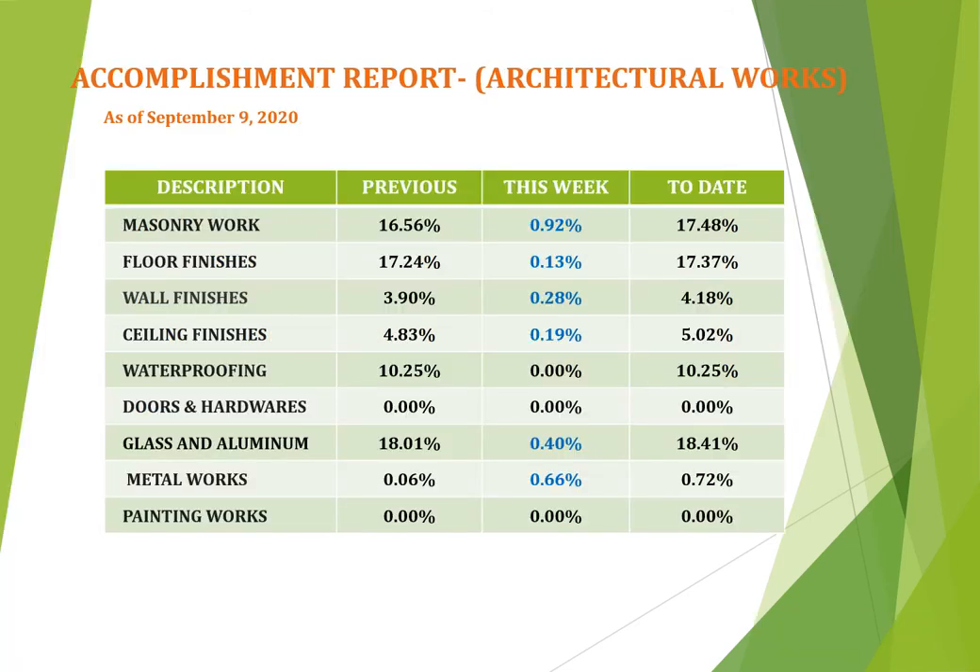For accomplishment report for architectural works as of September 9, 2020: for masonry, this week gained 0.92% with a total percent of 17.48%. Floor finishes achieved 0.13% this week with a total of 17.37%. Wall finishes got 0.28% this week with a total of 4.18%. Ceiling finishes have 0.19% this week and a total of 5.02%. Glass and aluminum accomplished 0.40% this week with a total of 18.41%. Metalworks this week achieved 0.66% with a total accumulated of 0.72%. The rest of the scope has no accomplishment.